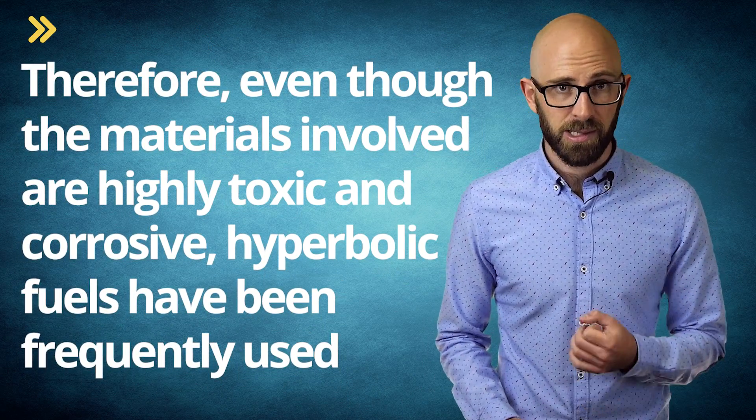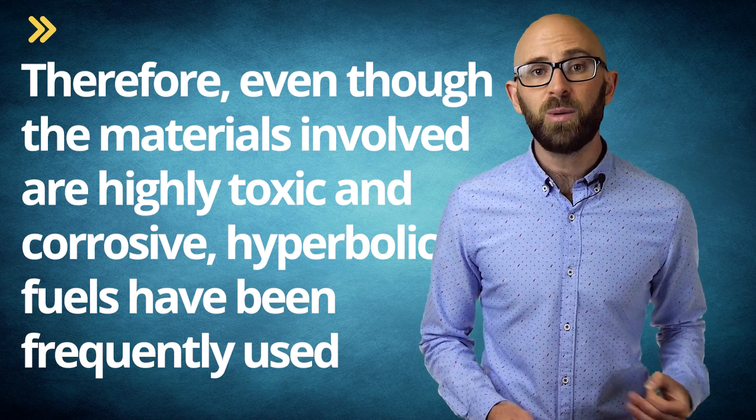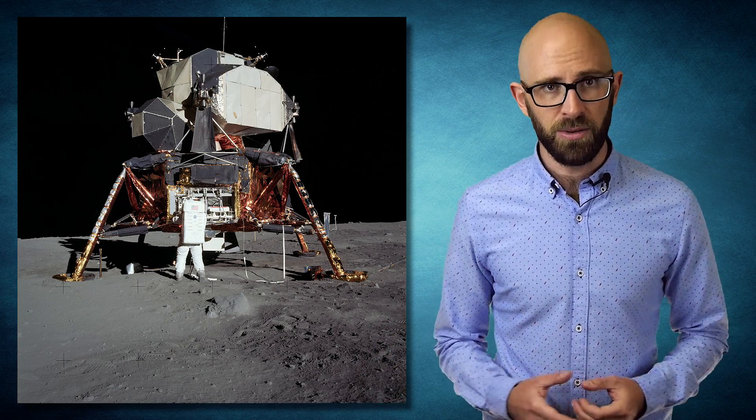Therefore, even though the materials involved are highly toxic and corrosive, hypergolic fuels have been frequently used, including in the Space Shuttle's orbital maneuvering system and, pertinent to the question at hand, the Apollo Lunar Module. Four subcontractors worked under the lead contractor, Grumman Corporation, to build the LM, with Bell Aerosystems Company selected for the development of its ascent propulsion.